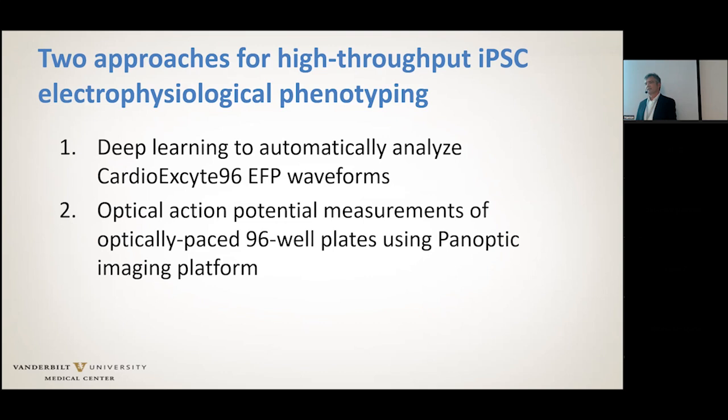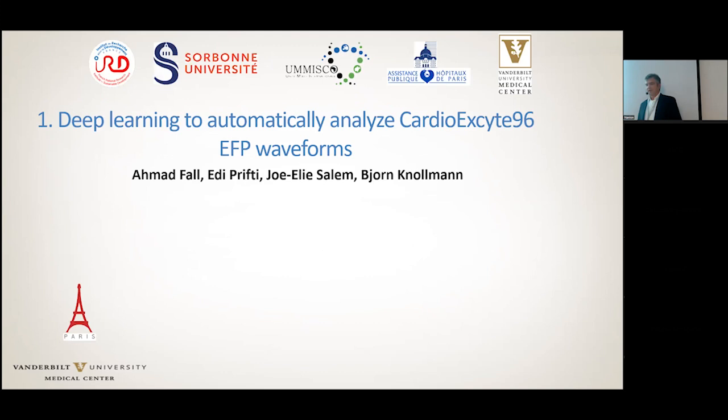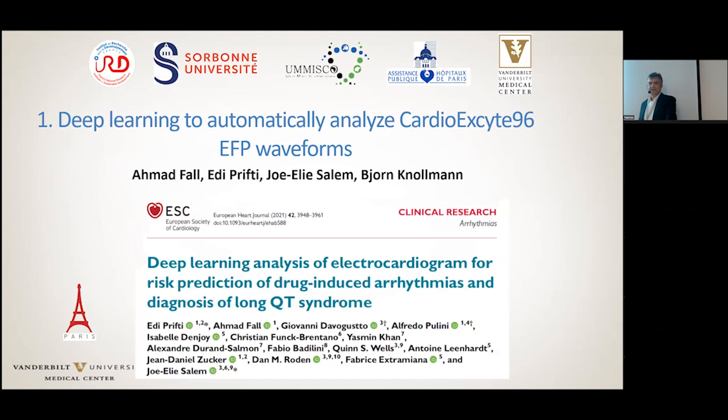The deep learning approach to automatically analyze cardiac site 96-well EFP waveforms is ongoing. It's a collaboration with a deep learning AI group in France, based on work where they made major impacts using neural networks to analyze human electrocardiograms for risk prediction of drug-induced arrhythmia and diagnosis of long QT syndrome.